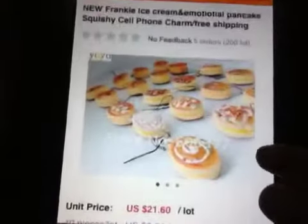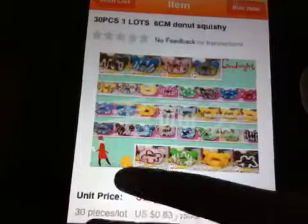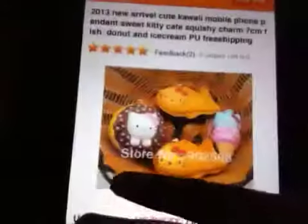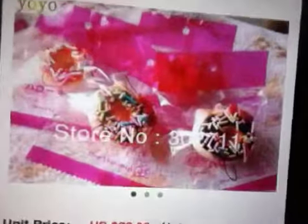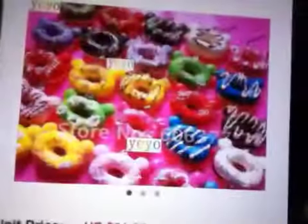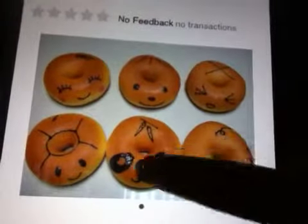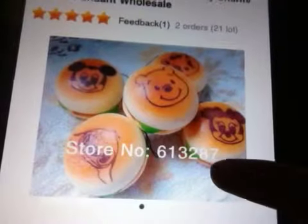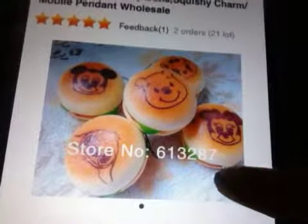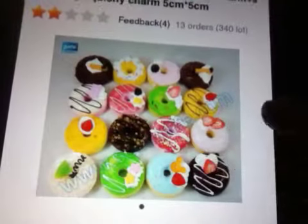We have this weird bun I found. These pancakes. Rilakkuma donuts. This Hello Kitty random kind of stuff, and then Hello Kitty donuts. More Rilakkuma donuts. These are the cool donuts with these cute little faces on them. Burgers with Mickey, Minnie, Winnie the Pooh, Stitch. These little cupcakes. These donuts.